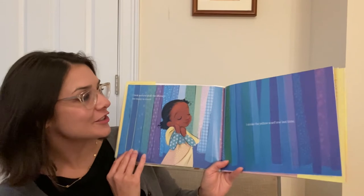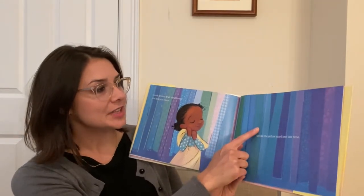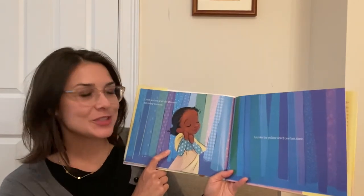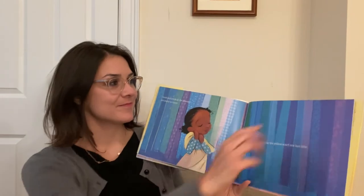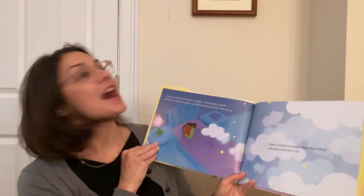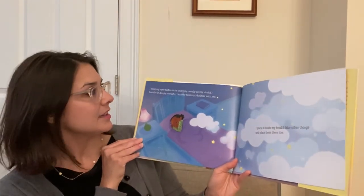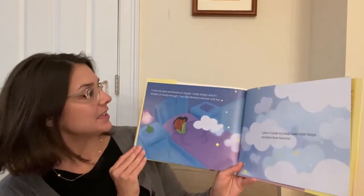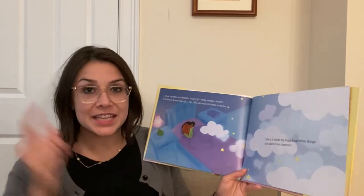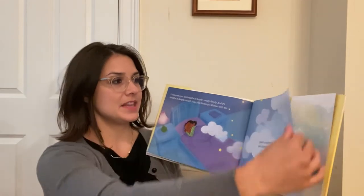Let's look at some of these colors again that we saw. Here I see blue and green and purple, and I stroke the yellow scarf one last time. I close my eyes and breathe in deeply, really deeply. And if I breathe in deeply enough, I can take mommy's keymar with me. I place it inside my head. I take other things and place them there too.